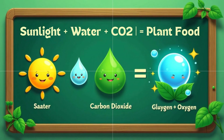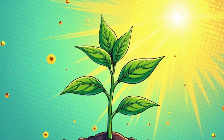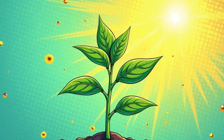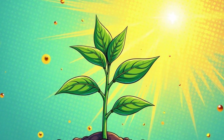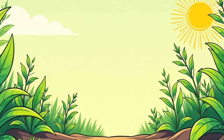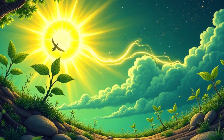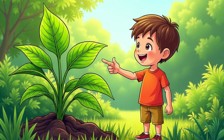We can even write a simple equation to show how photosynthesis works: sunlight + water + carbon dioxide → glucose + oxygen. This equation shows how plants use sunlight, water, and carbon dioxide to create glucose — their food — and oxygen, which we breathe. It's like a recipe for life, and a simple way to remember the amazing transformation that happens inside every green plant. Next time you see a plant, remember this equation and the incredible process that's happening inside.